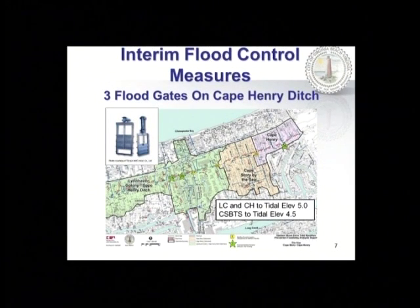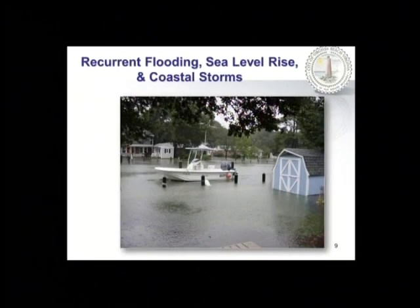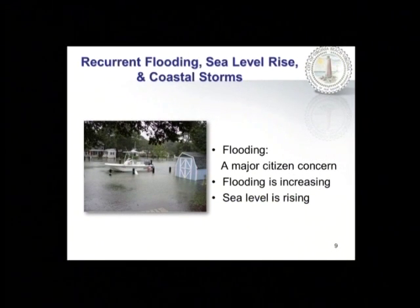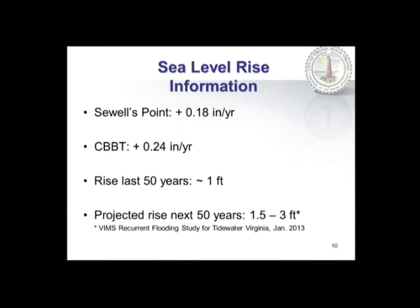The next question: why is this area experiencing recurrent flooding? Flooding is a major issue for a lot of residents in this area, and flooding is definitely getting worse. Sea level is rising, and it appears that coastal storm frequency and intensity may be increasing. We'll take the next few slides to look at sea level rise and what's going on with coastal storms.